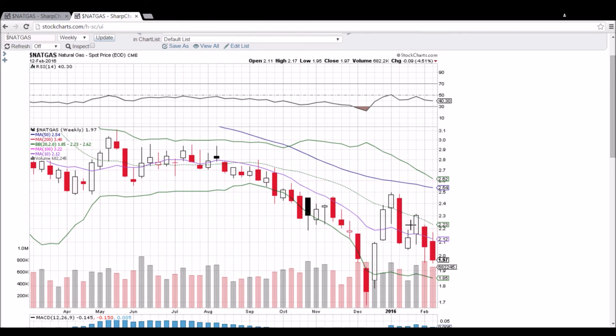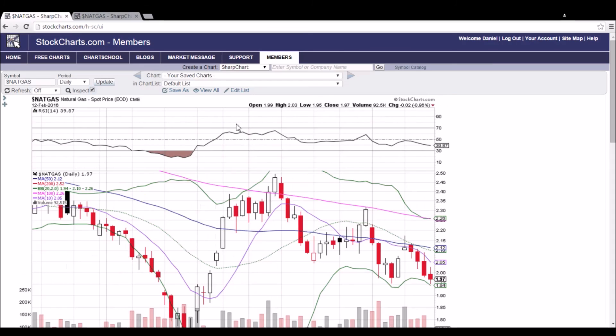Right now, the fact that we have given back so much of these gains on that original pop does show the potential that the natural gas bulls are weak. But short-term, we're looking for this double bottom to see some upside, and we'll see if we get that next week.